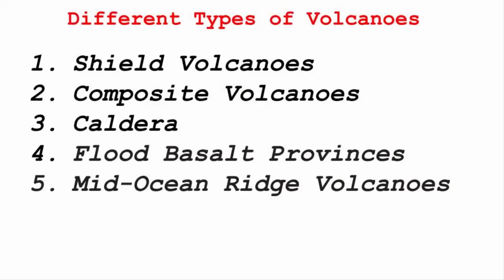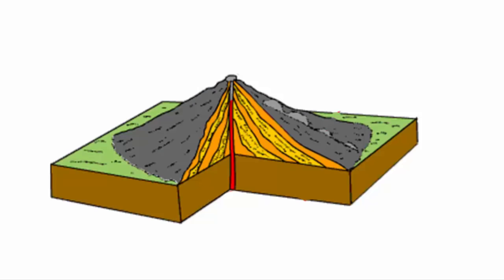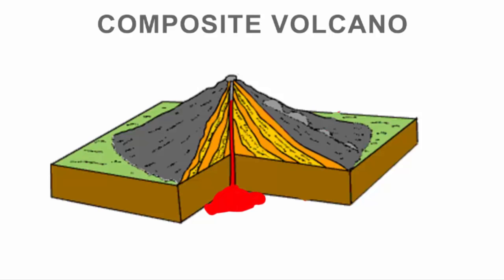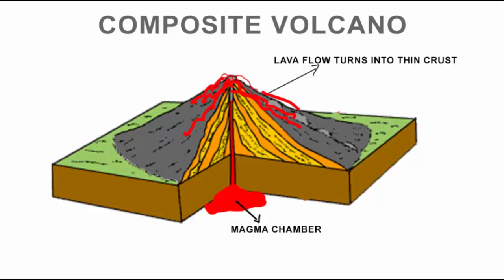The second type of volcano is the composite volcano. The meaning of the word composite is made up of several parts or elements. Hence, these volcanoes are made up of multiple eruptions. Over time the lava cools down and forms a thick layer of crust near the vent opening, giving it a conical shape. The lava that comes out of this volcano has higher viscosity, meaning it is thick. These volcanoes often result in explosive eruptions, and along with lava, large quantities of pyroclastic material and ashes find their way to the ground.